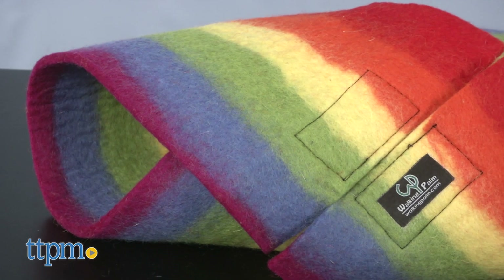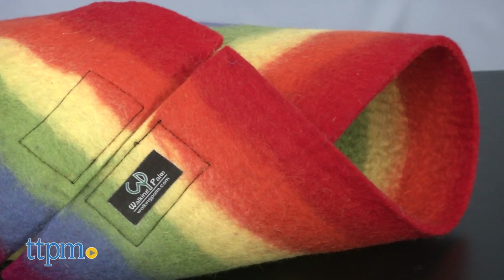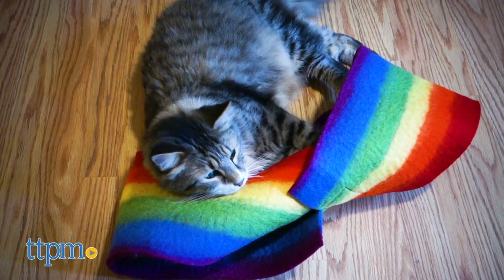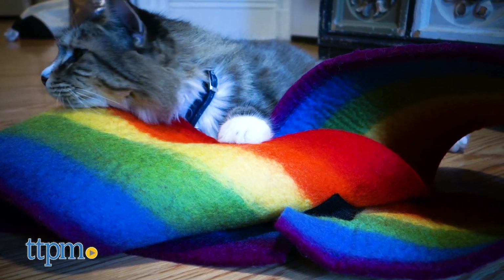The Kitty Twister is an innovative and versatile activity mat that is geared towards cats and even small dogs. It's made out of natural hand felted wool, making it soft and cozy, yet durable enough for even the most aggressive of diggers and neaters.